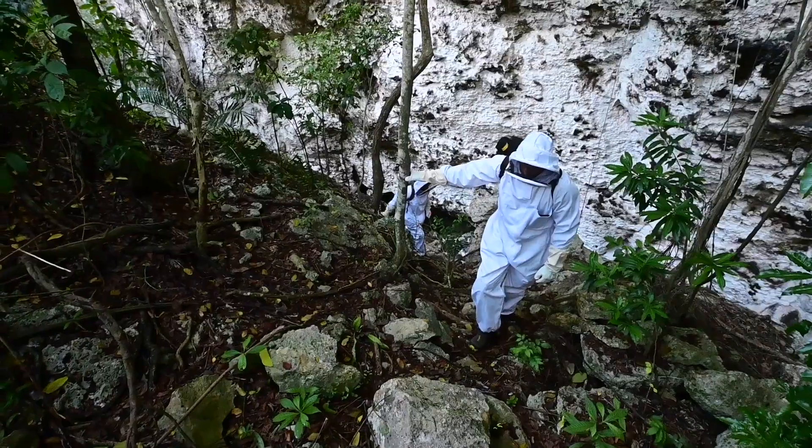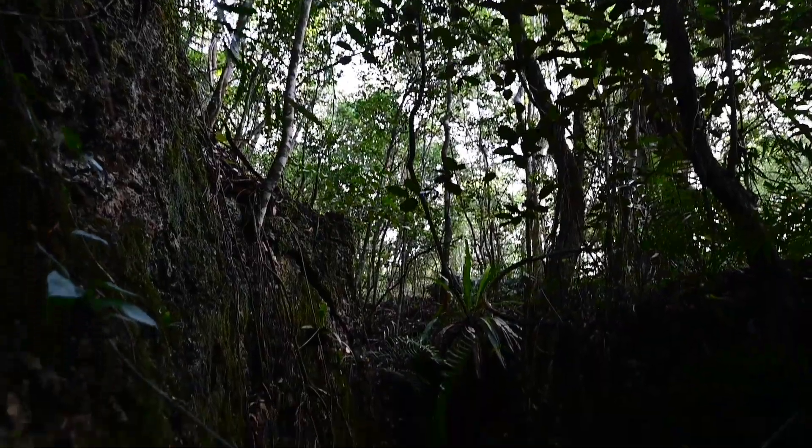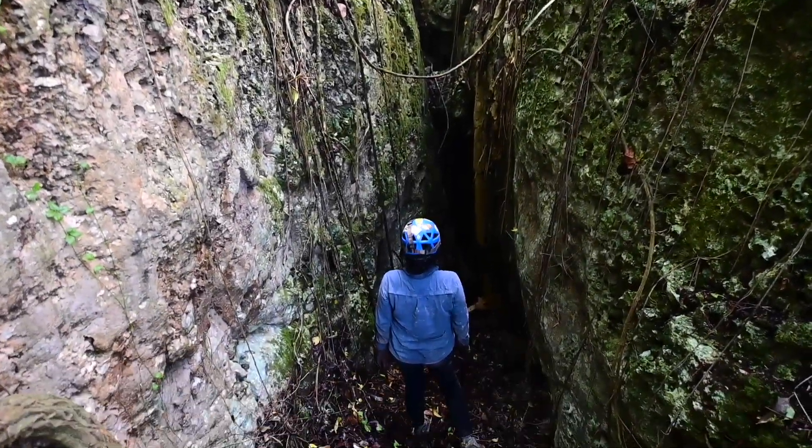One entrance stood out and paid off. We spent five days bushwhacking out here with machete, shears, asking locals, going in circles and zigzags in this forest. This is one of the finds — here's the entrance.